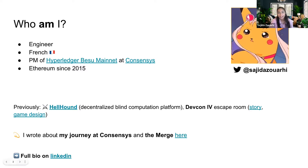Quick intro: I'm Sajida Zouary, an engineer from France with a background in research and several years of experience in telecommunication, defense, and healthcare. I discovered Bitcoin and Ethereum at the same time in 2015 and have been fully engaged in this space since. I launched and worked on several projects related to data privacy and cryptography in distributed systems, such as Hellhound, a decentralized blind computation platform I co-founded. I'm currently the tech product lead for Besu, and we have approximately 17 engineers at ConsenSys and several contributors from other organizations.